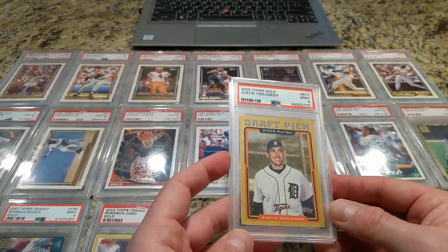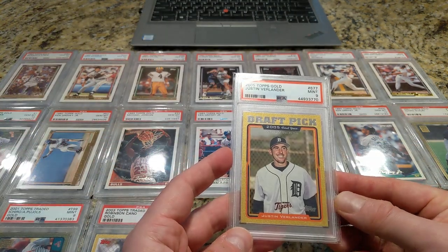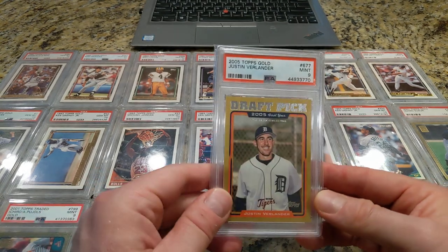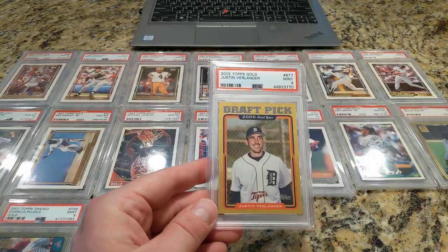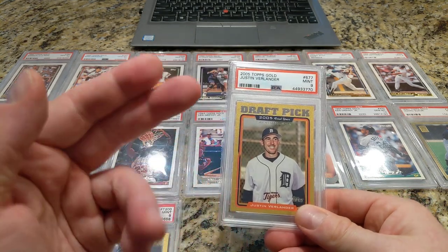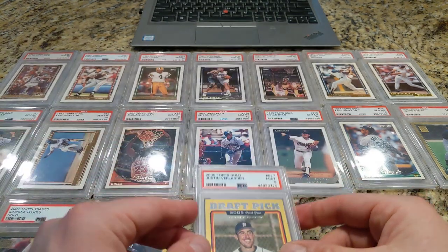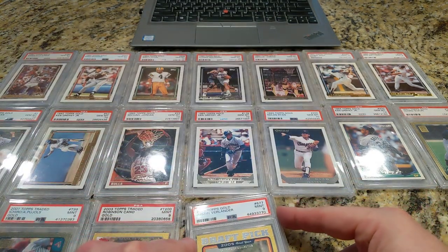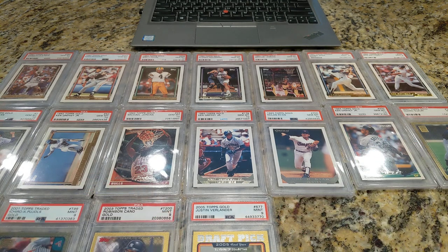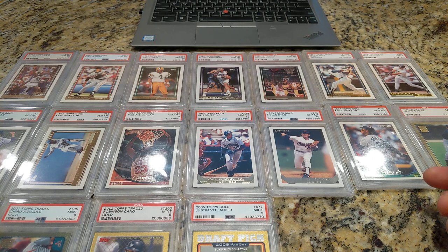Okay, 2005 — we got the Verlander rookie card in a 9. I tend to skew towards 9s; I got a couple of 10s, but mostly 9s in the Topps Gold just for economic reasons. 10s are certainly very expensive. I had put a PSA 10 version of this card in my eBay watch list last summer — it didn't last very long, sold quickly for $675. I paid like $225 for this. There's a lot of upside in that — he's definitely a first-ballot Hall of Famer.